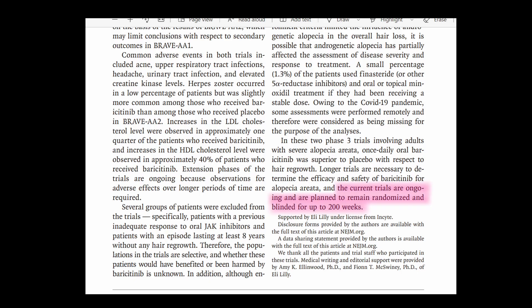The authors concluded that these two studies were an immense success, which is evident given that they led to the FDA approving baricitinib. Current trials are ongoing and are planned to remain randomized and blinded for up to 200 weeks to establish better results and a clearer side effect profile. If you made it this far, please press the like button and share in the comments a subject you'd like me to cover in the future. Stay safe.